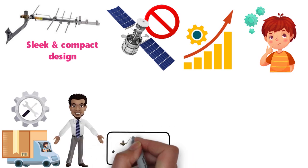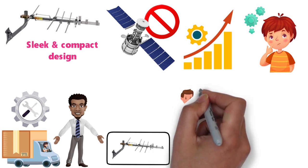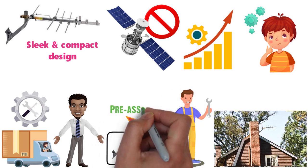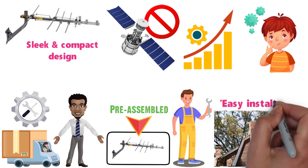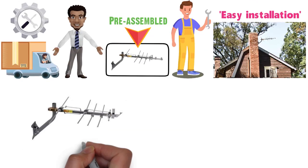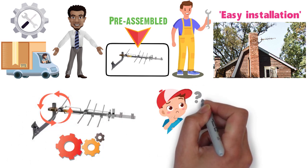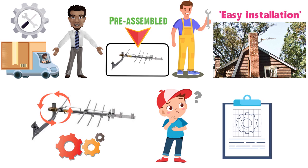If you choose to store it away, it shouldn't take up too much space. And you don't have to be an electrician to install the antenna — the RCA Yagi comes pre-assembled, making the installation process easier. Simply unbox and fold out the antenna and use the provided mounting hardware to effectively mount it. If the elements are confusing, refer to the included manual.